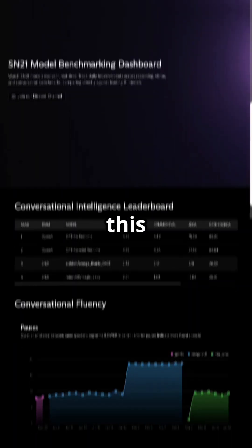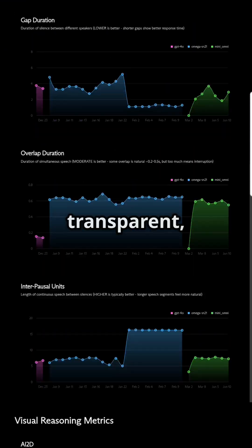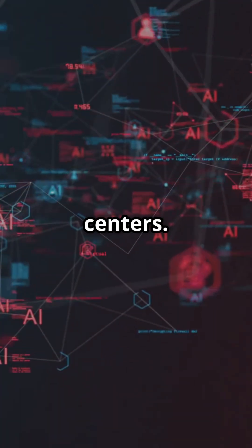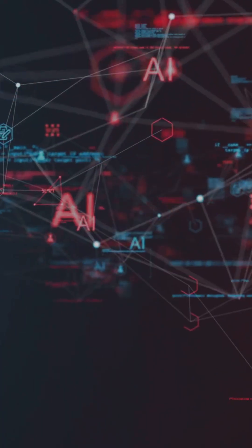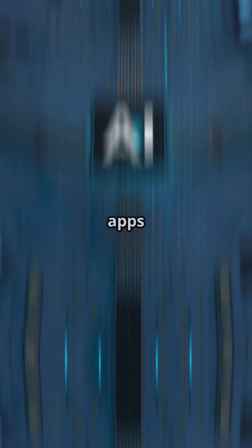You simply aren't ready for what this subnet is about to deliver. SN21's live dashboard is public, transparent, and already powering real-world partnerships. Partnered with Clio for AI call centers, the Muse platform lets anyone test voice-to-voice AI live — voice agents, accessibility tools, education bots — all possible integrations. SN21's API is already powering live revenue-generating apps.